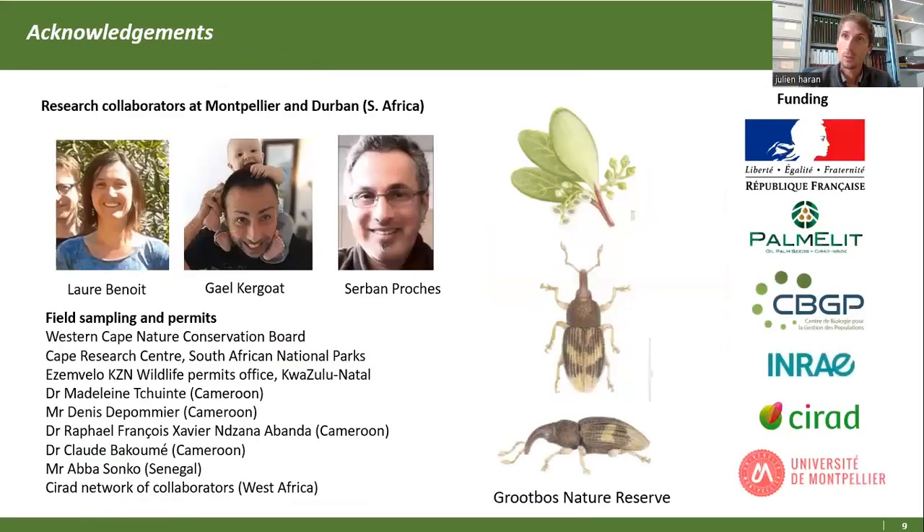Voilà, je vous remercie pour votre attention. Je remercie les collaborateurs de cette étude, à la fois pour l'étude elle-même et pour l'accès aux parcs naturels et aux permis de collecte. Je remercie les bailleurs, à la fois privés et publics, pour leur soutien.